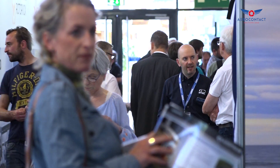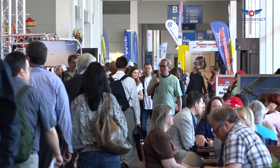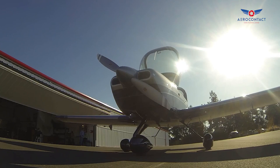The show here is fantastic, the weather is great, and we're enjoying hosting people at our booth. Some of the things we've announced recently include certification of our flagship Skyview HDX system in Cessna 172 aircraft in the United States.